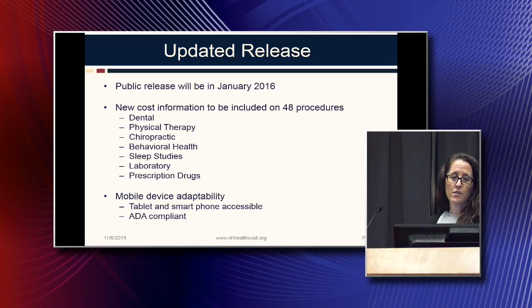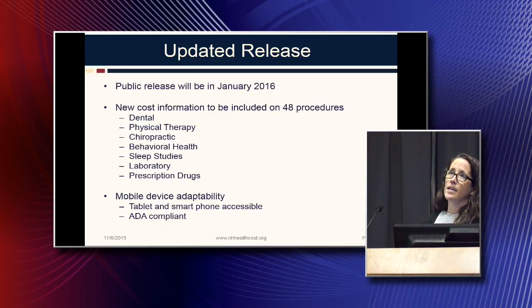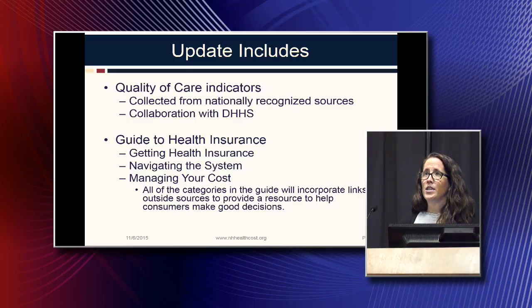The upcoming release will be in January of 2016. It will include new cost information on 48 additional procedures, including dental, physical therapy, chiropractic, behavioral health, sleep studies, labs, and prescription drugs. It will also be ADA compliant so all different types of people can use it regardless of any limitations they might have, and it will be easily accessible on your smartphone and tablet. The update will also include quality of care indicators compiled from nationally recognized sources, not from the insurance department ourselves. We worked in collaboration with DHHS to make sure we're providing quality information the right way.